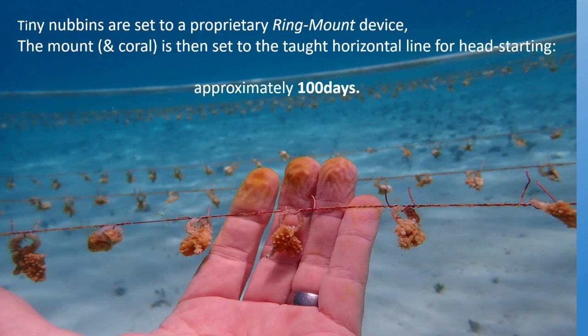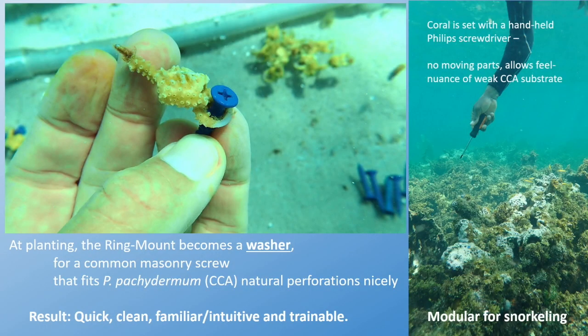Each of these tiny nubbins was set to our proprietary silvicultural ring mount device. The mount and coral is then set to a taut horizontal line for head-starting only — about 100 days, that's all we wanted. At the end, the planting ring mount becomes a washer; through that goes a regular masonry screw which, by absolute moronic luck, fits perfectly. The natural perforations that occur in the dominant CCA within these reefs — around Jamaica and elsewhere, even Guam — make for a quick, clean, familiar, and intuitive installation. Anyone who's built Ikea furniture knows what I'm talking about, which makes it highly trainable and also modular — piece, piece, piece — meaning you could do it on snorkel, making it very user-friendly.